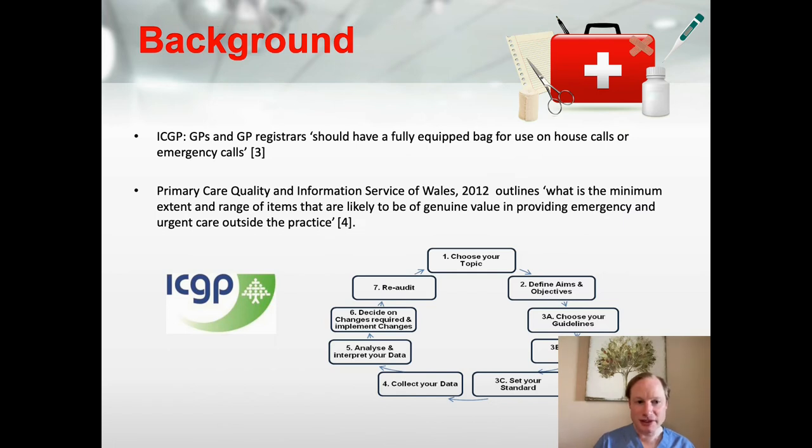The ICGP states that GPs and GP registrars should have a fully equipped bag for use on house calls or emergency calls. There was also a study done in Wales in 2012 which outlines the minimum extent and range of items likely to be of genuine value in providing emergency and urgent care outside of the practice. Our motivation was also to bring the doctor's bag up to date in terms of any modern technology that could be applied.